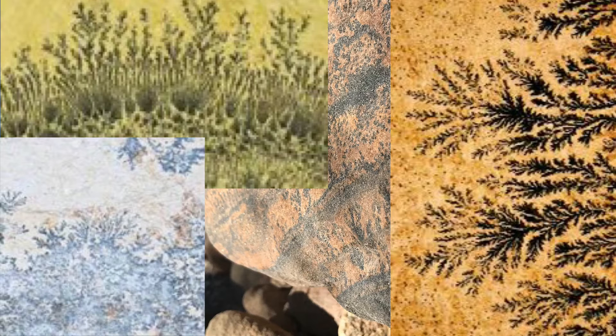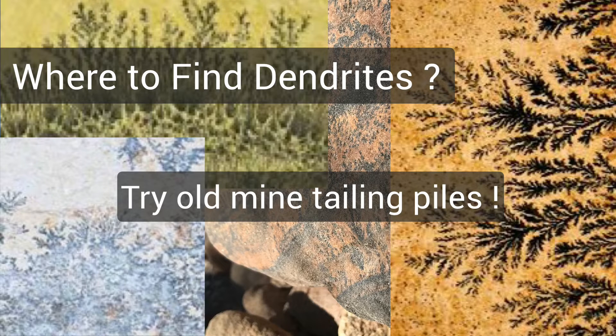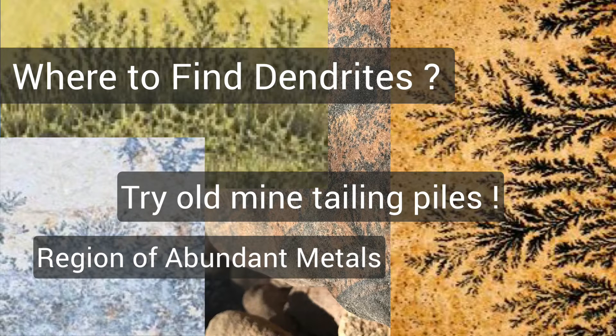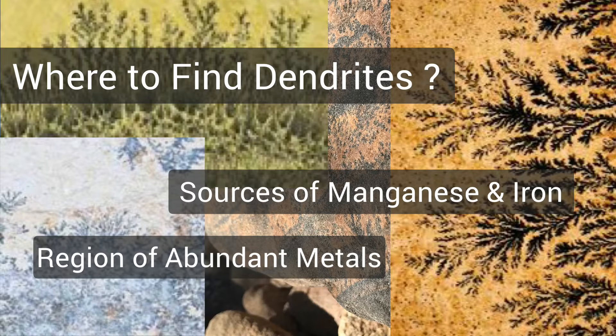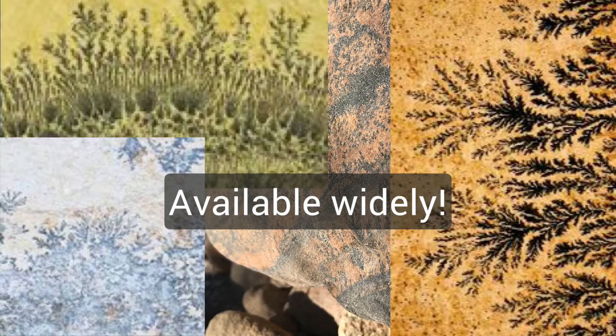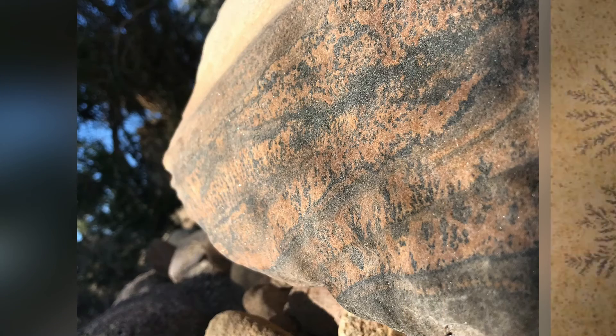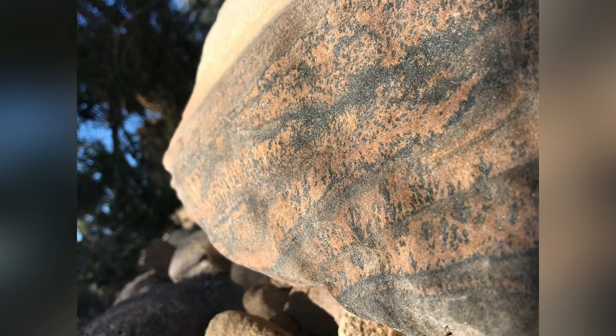A cool feature of dendrites is that they can be found on an arrangement of different rock types and colors. When you find them on a lighter rock with that darker pattern, they tend to look really cool. If you're out there rock hounding and looking for dendrites to add to your collection, know that they can be found all over the place — I've found them all over the western states, all the way from Arizona to Idaho. Happy hounding!